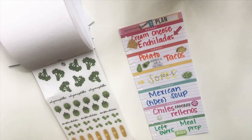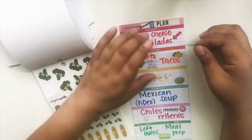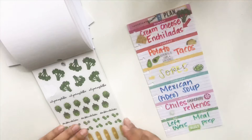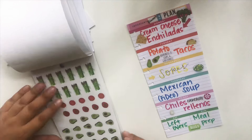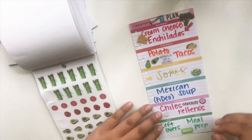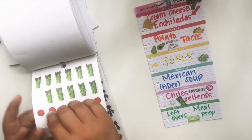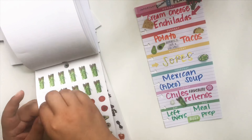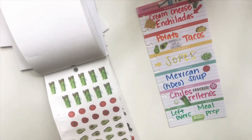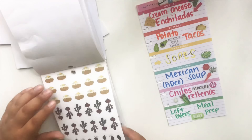For the cream cheese enchiladas I will be pairing them with some steamed broccoli. I don't necessarily plan on veggies being for a precise dish — it's just whatever we have on hand. For the chile rellenos, I love grilled asparagus, so I went ahead and put that down. For the Mexican soup, it is tomato-based and I do throw in some carrots in there.